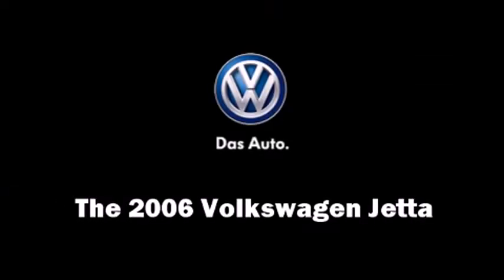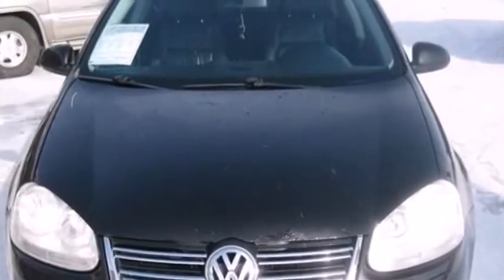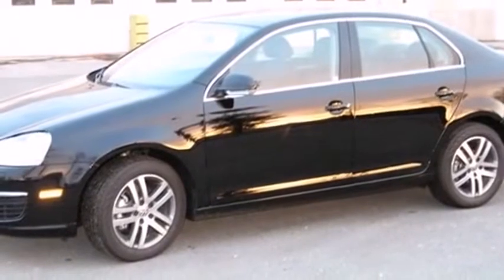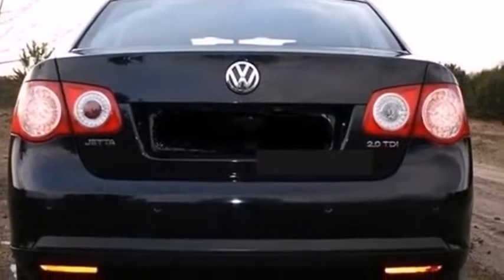Come test drive this 2006 Volkswagen Jetta. This four-door, five-passenger sedan still has fewer than 140,000 kilometers. Smooth gear shifts are achieved thanks to the efficient four-cylinder engine, providing a spirited yet composed ride and drive.